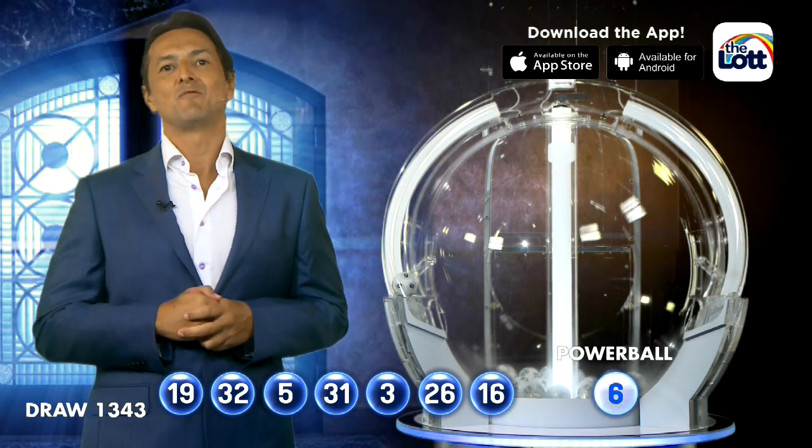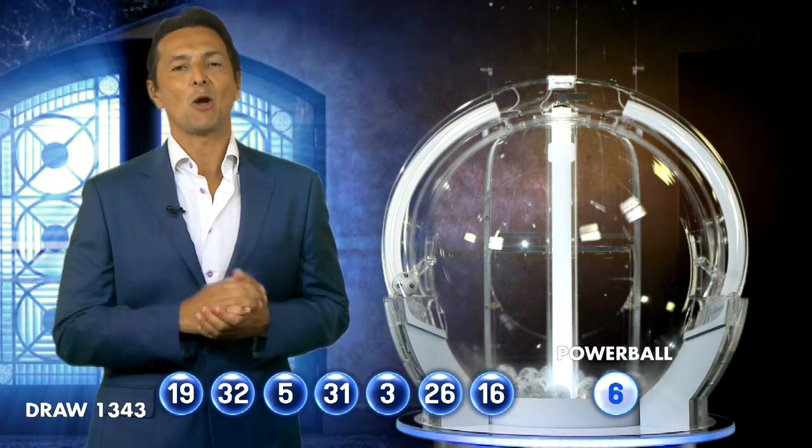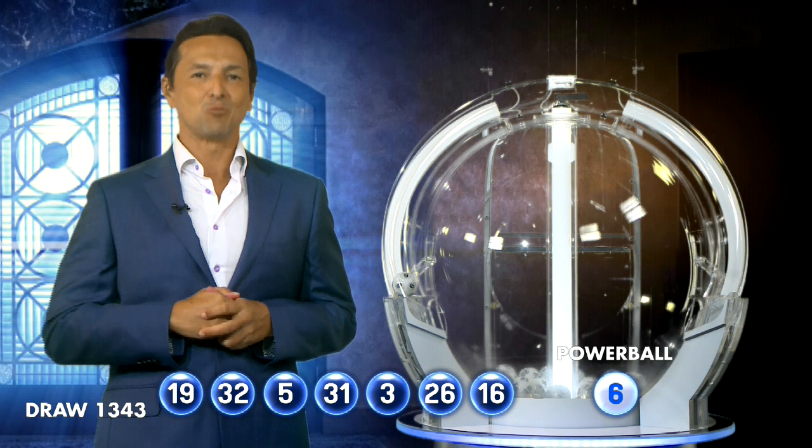As always, stay in touch by visiting us in-store, on the website, or via the app. How did you go tonight, folks? I certainly hope you are $60 million richer. Thanks for watching. See you later.